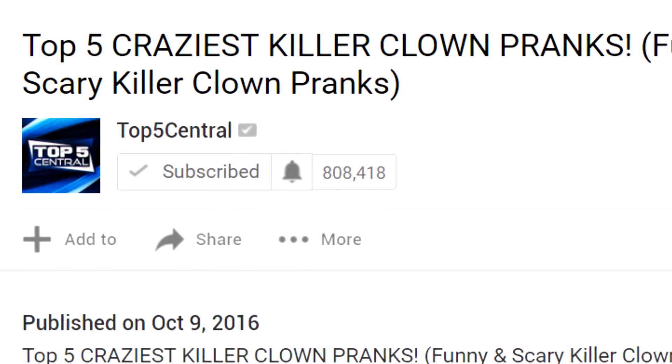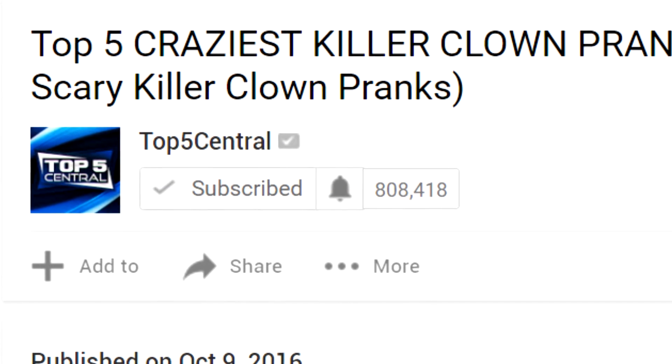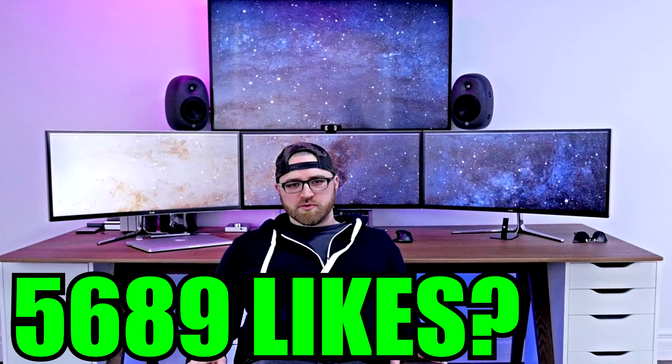If you haven't already entered my huge giveaway, all you have to do is simply subscribe to us. It's super easy, super fast, and 100% free, so why not enter? Also, if we can get exactly 5,689 likes on this video, that'd be awesome. But with that said, let's get right into it.